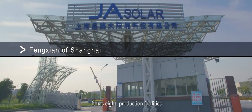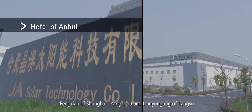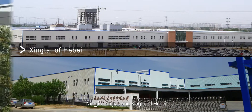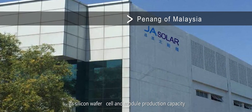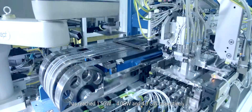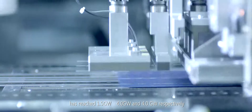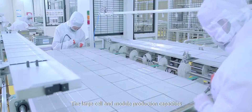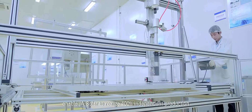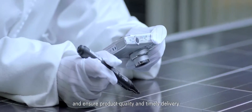J.A. Solar's facilities in Shanghai, Yanzhou and Lianyungang of Jiangsu, Hefei of Anhui, Ningjing, Yanzhou, and Xingtai of Hebei, and Penang of Malaysia have silicon wafer, cell, and module production capacities of 1.5 gigawatts, 4.0 gigawatts, and 4.0 gigawatts respectively. These large capacities enable J.A. Solar to realize 100% independent production and ensure product quality and timely delivery.